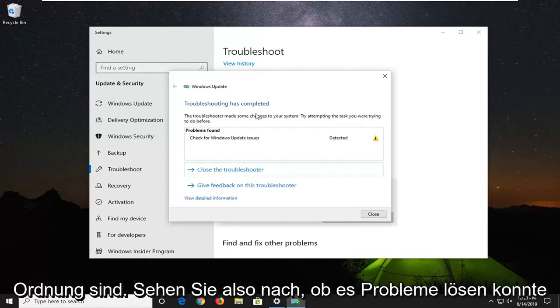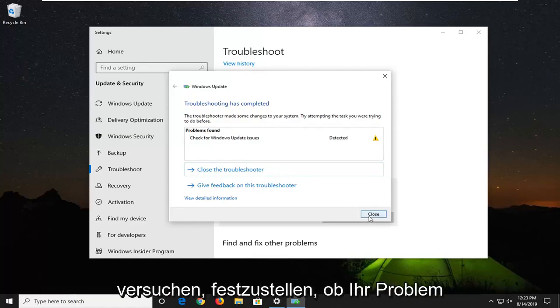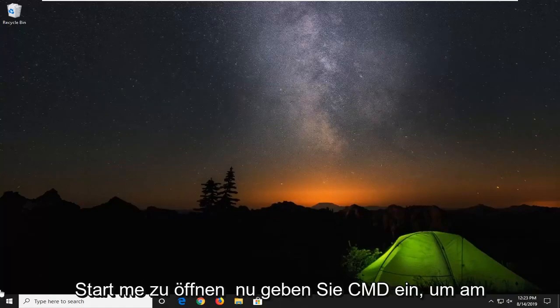Okay, so see if it was able to resolve any problems. If not, you might have to restart your computer and then attempt to see if your issue has been resolved. If not, another thing you can go ahead and try would be to open up the start menu.